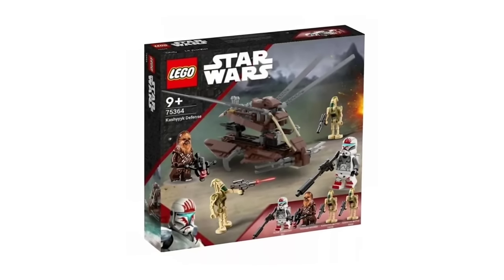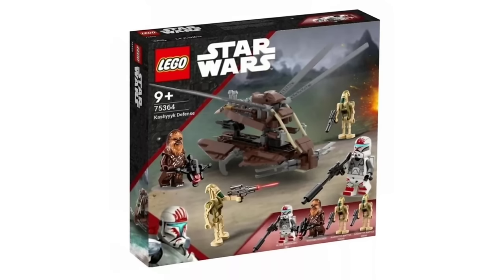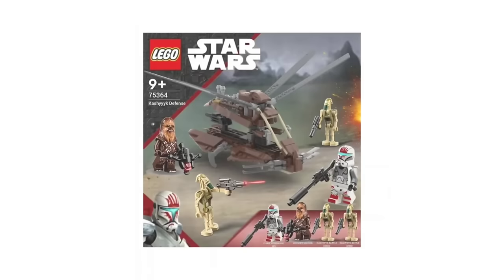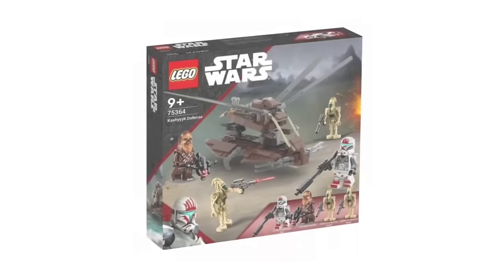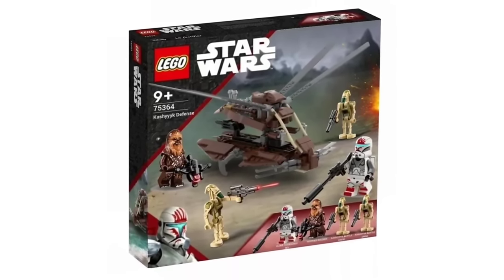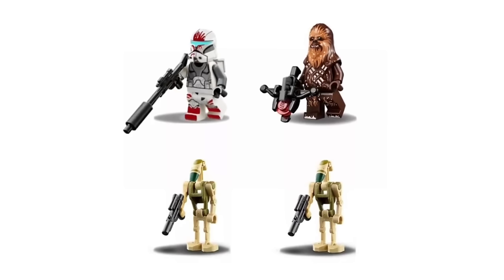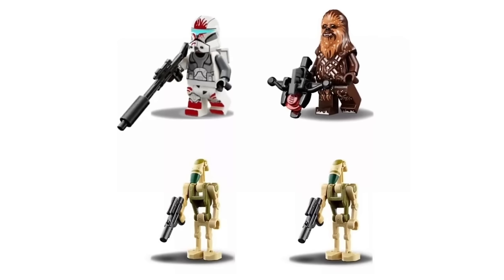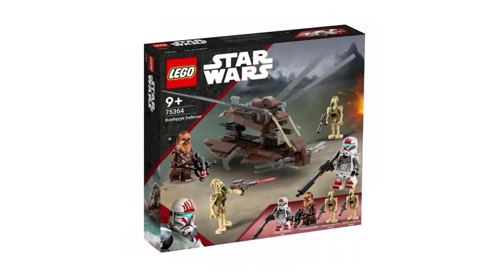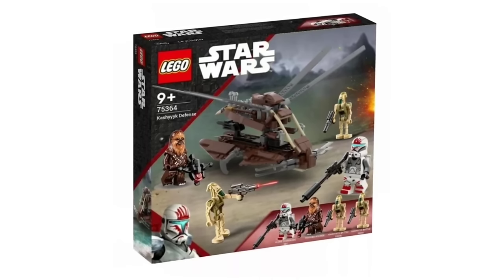Next is the Kashyyyk Defense, which might be from a video game or comic — an instance where Wookiees and battle droids team up to defend against Clone Troopers, specifically Clone Commando Sev. The build looks super clean and refined, and we definitely need another Wookiee flyer build in 2024. Sev looks awesome, and the Wookiee Warrior is essentially Snowy Chewbacca, though a new Wookiee Warrior minifigure would be ideal. The two Kashyyyk battle droids are fine but B2 Super Battle Droids would be better. Still a very cool set with great minifigures like Sev.